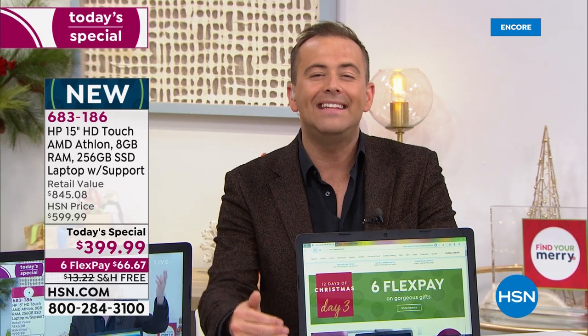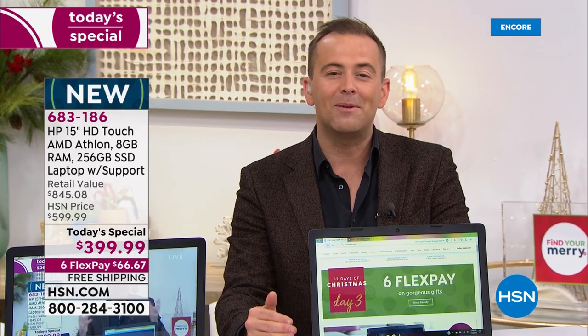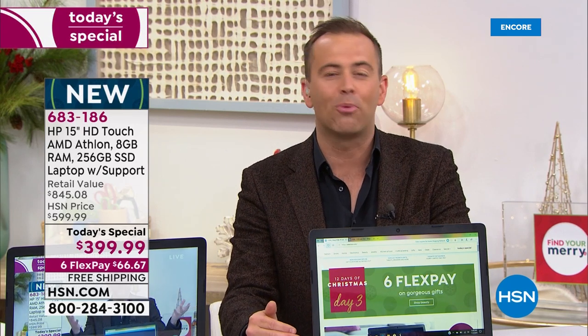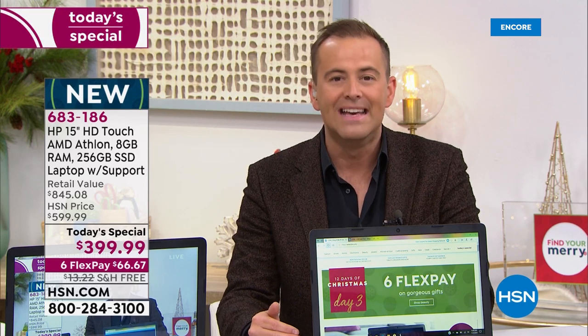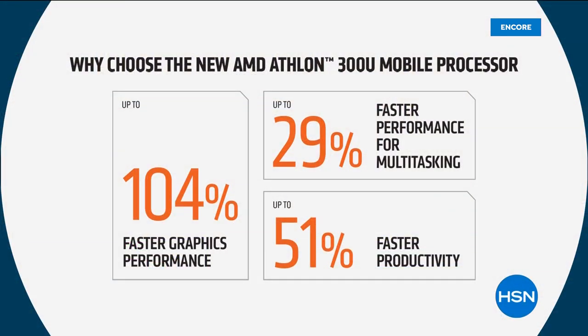It's $399. If there's one thing that we want to certainly press home tonight, it's not just a crazy low price — a once-in-a-lifetime price. It's the fact that you've got the AMD Athlon processor. Can't get it anywhere else but here.